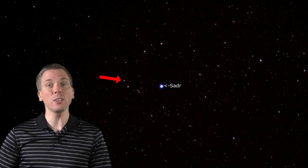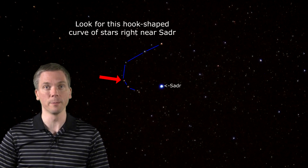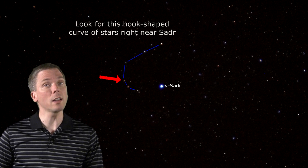Start by finding these two 6th magnitude stars within the same field of view as Sadr — they're very close by, less than a degree away. Look at the one slightly further away, then draw a line from it through Sadr. Continue that line to a 6th magnitude star almost 2 degrees away. All of these fit in most finderscope or binocular fields of view, as they're all less than 4 degrees apart. Between those last two stars is Messier 29.